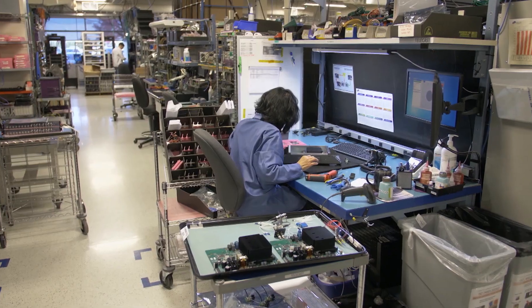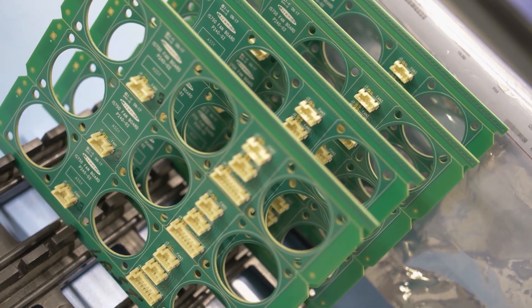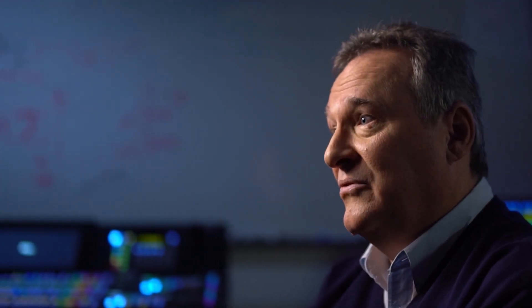Grass Valley went through multiple transitions — it was privately held by Dr. Hare, then part of a Tektronix organization, then moved to a French company, Thompson, then owned by bankers, and ultimately it merged with Miranda. That put a lot of technology together — from cameras to replay to switchers to routers — all parts of what a production would actually be. My concentration is switchers, and that's really the hub of what Grass Valley was all about.